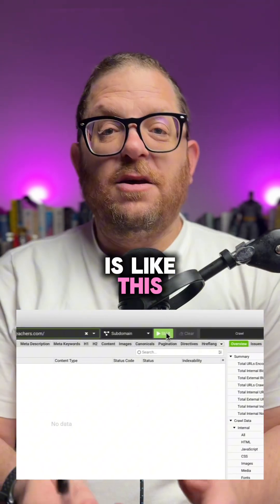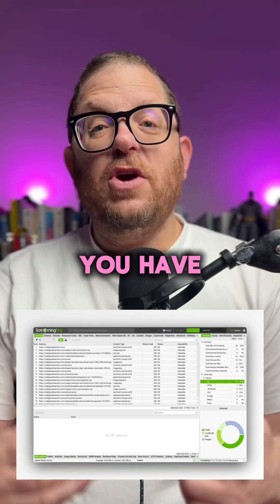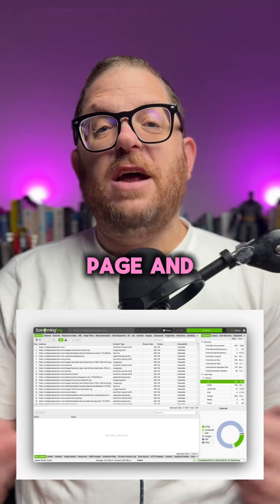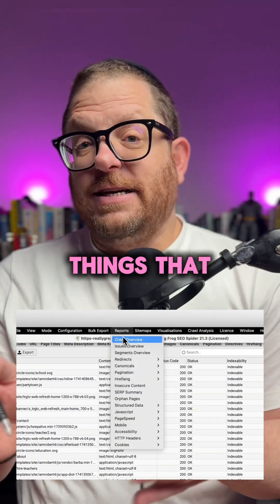The way it works is like this. You put in any URL and you press enter. Now, depending on the size of the website, you have to give it a bit of time, because what the software does is it goes into the website and reads every single page and file in it. Once the software has finished crawling the site, there's a lot of things that you can do with it.